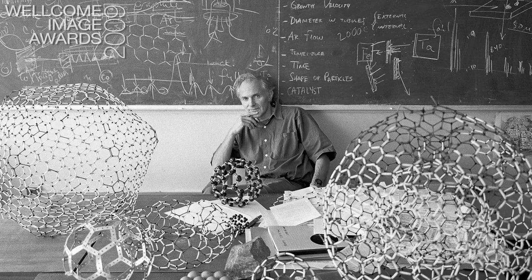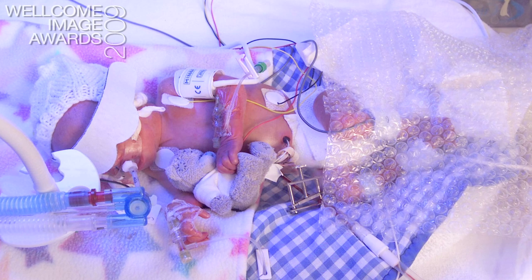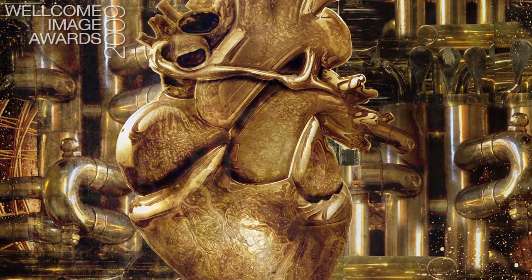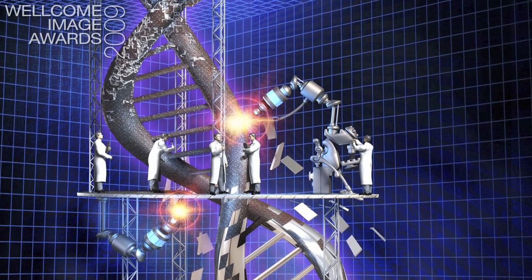We also have images created using light microscopy — some of them are the most interesting in the show. In celebration of the 10th Wellcome Image Awards, we're also celebrating images being acquired into the collection: photography per se, and images created by artists and illustrators who might be trying to convey a complex scientific concept, such as genetic engineering, which can't really be conveyed by a microscopic image or a photograph.